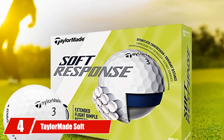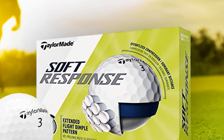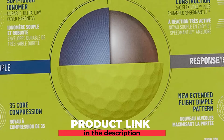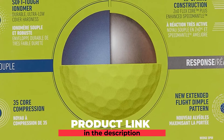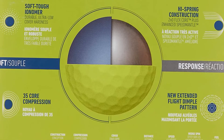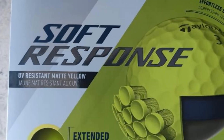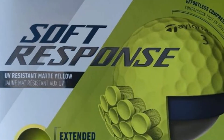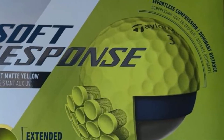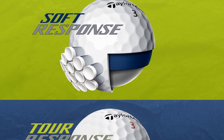Next at number four, we have the TaylorMade Soft Response Golf Ball. If your handicap scores are high, my advice is to choose a softer, spinless golf ball like the TaylorMade Soft Response. These balls have three-piece construction, an ultra-low compression core, and offer three color choices. The ZNO Flex core delivers both soft feeling and performance benefits. You don't need a high swing speed — a super soft and highly reactive core gives you both the true feeling and the distance you want.